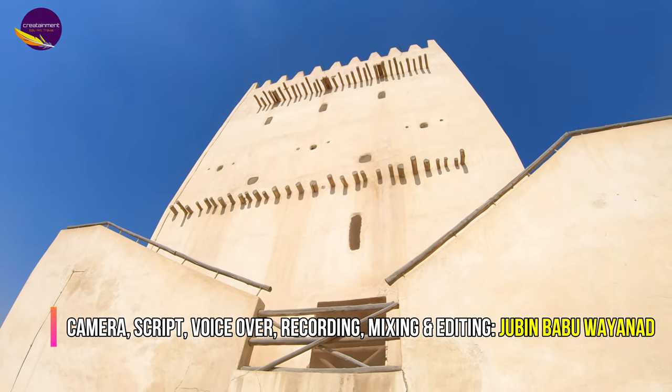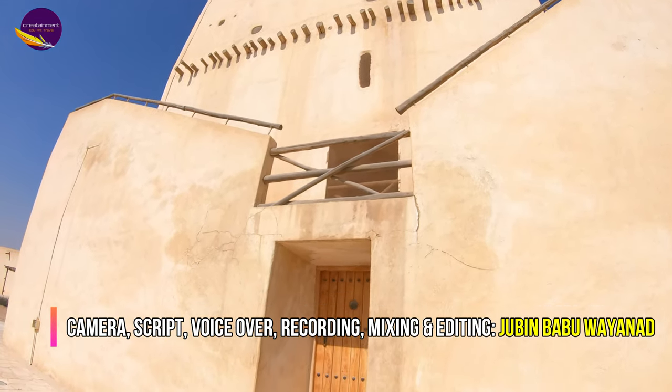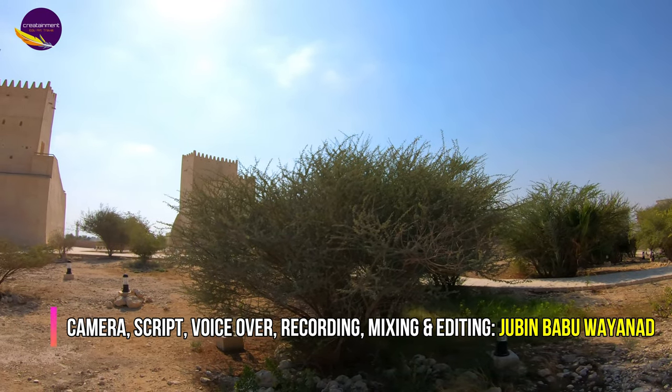Today, constant monitoring by the Qatar Museum Department of Architectural Conservation ensures that the Basan Towers remain as a living testimony to Qatar's past.